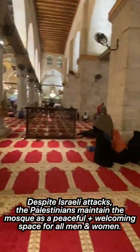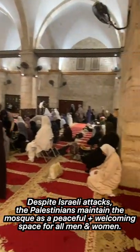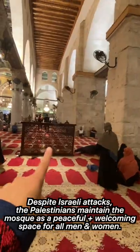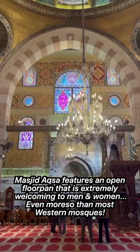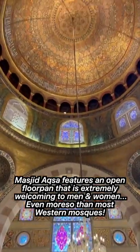One thing you'll notice is that Aqsa Mosque is extremely open for women. This is the women's section, and it's not fenced off or anything — there's just these kind of loose partitions. Despite the situation, Masjid Qibli is one of the most peaceful and serene spaces you will have the pleasure of praying in, for both men and women.